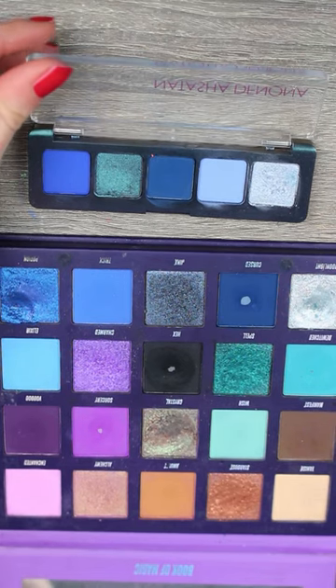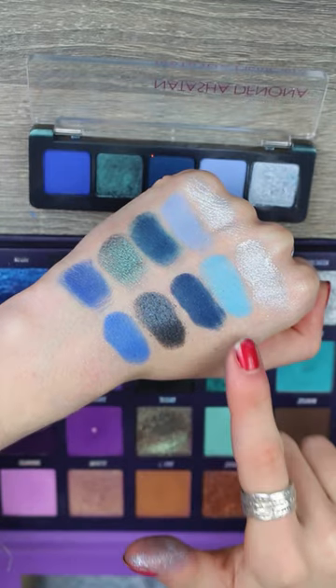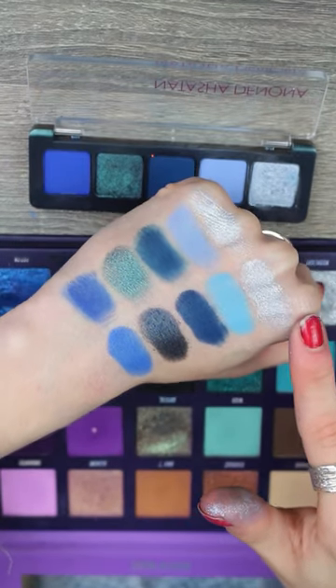Let's see how it compares to the Book of Magic. There are a few quite similar shades in this actually — I feel like this shade and this shade and this shade are pretty close.